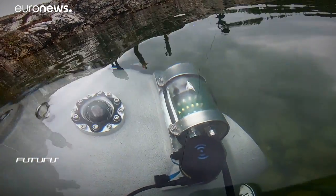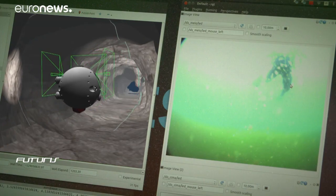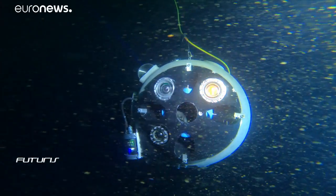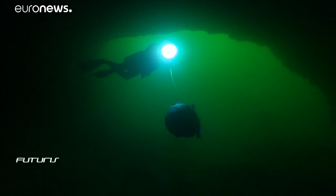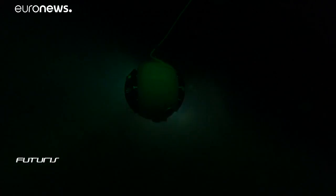This field study will show how well the robot operates in a natural environment. The short-term goal is to make it completely autonomous: capable of entering a mine, mapping it, and returning on its own. This will take some additional testing and fine-tuning, but researchers expect full autonomy within the coming months.